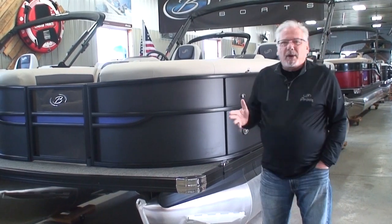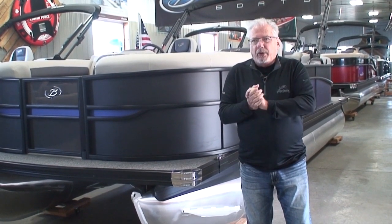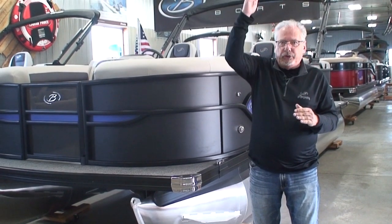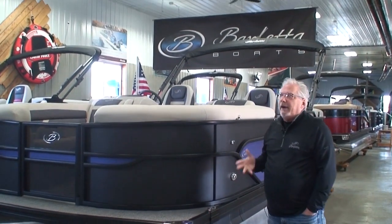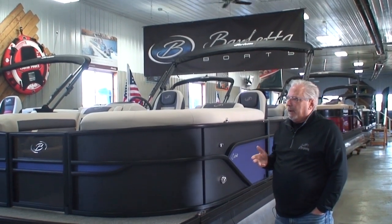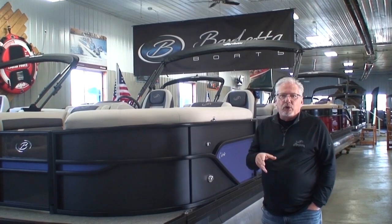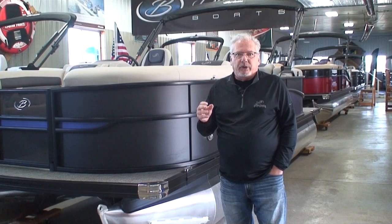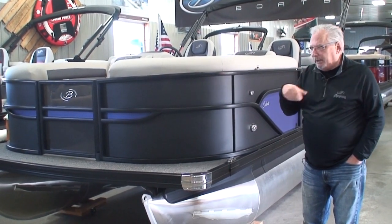Today we're going to talk about a Barletta pontoon — specifically a model called the Cabrio. The lineup in Barletta goes Aria, Cabrio, Corsa, and Lusso, with Lusso being their top shelf. The Cabrio has been a very, very popular model for us. Today we're looking at a boat called the 22QC: the 22 means it's 22 feet long, the Q represents quad lounge, and the C represents co-pilot's chair. When we get inside the boat, I'll show you what that seating arrangement is all about.